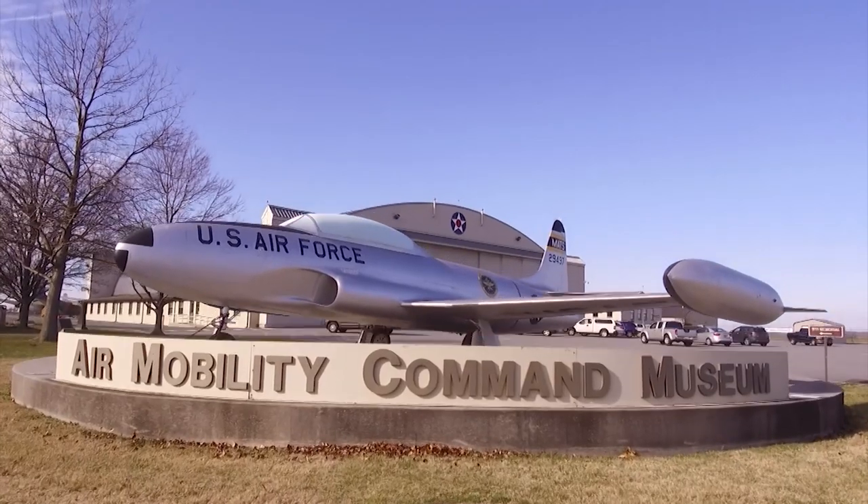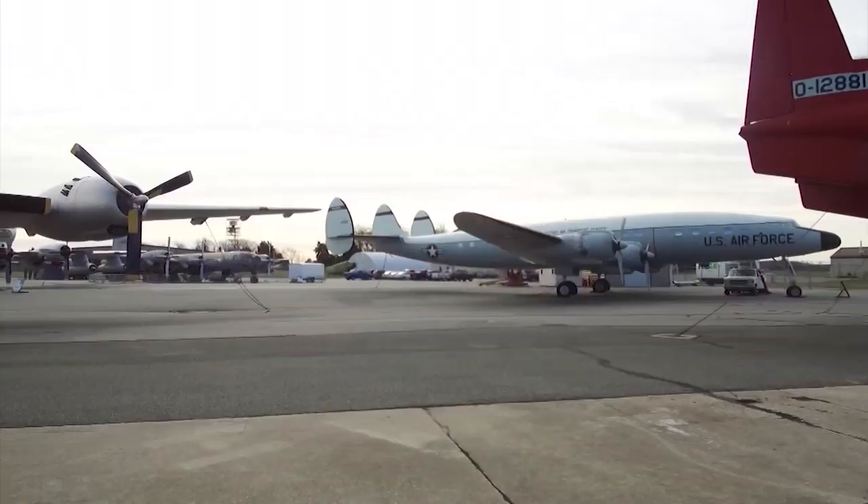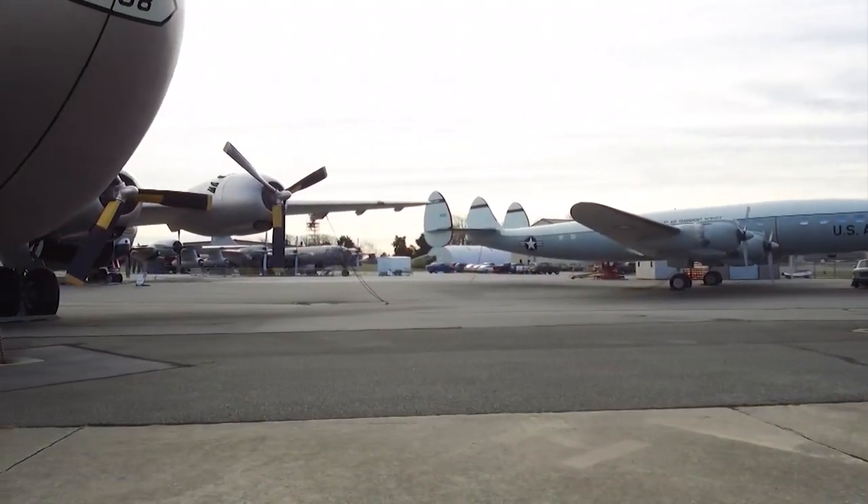Well, for over 30 years the Air Mobility Command Museum has presented and preserved the history of airlift and air refueling. With 130 volunteers here, we've done a lot of work in that time — growing from just one plane to the 35 aircraft that we have today. It's been quite the journey.